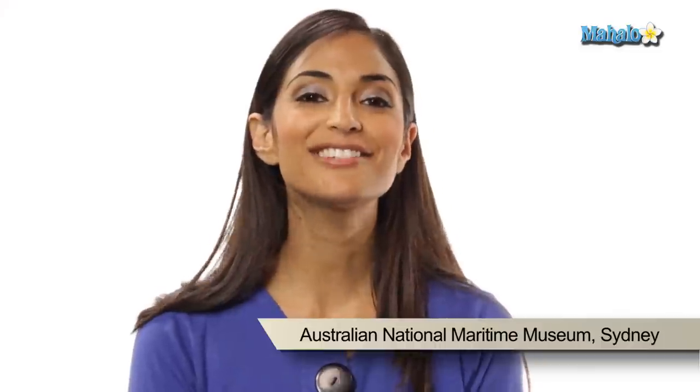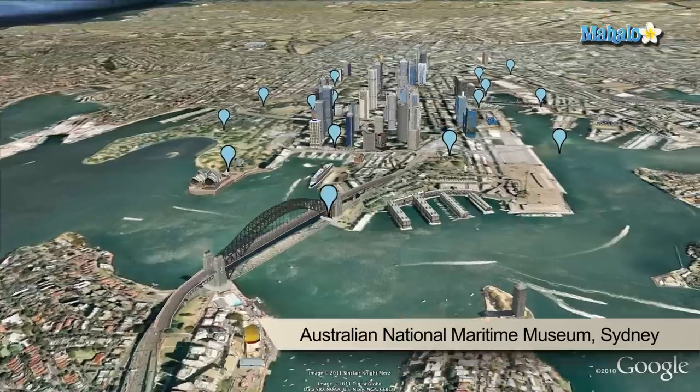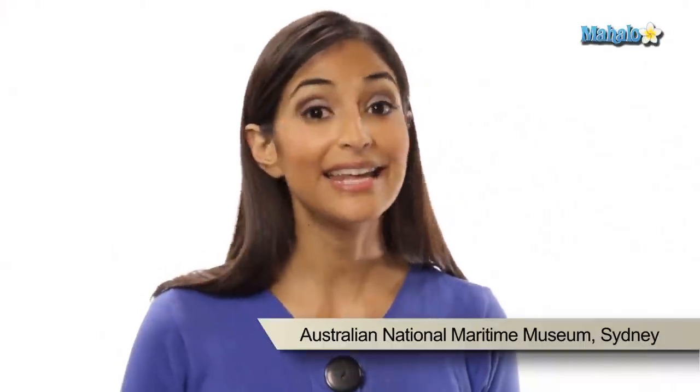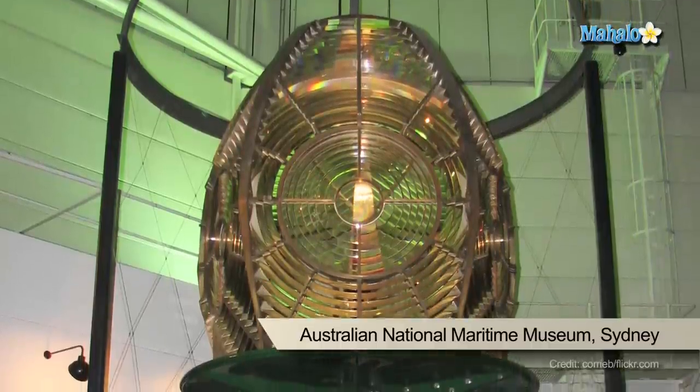The Australian National Maritime Museum is located in Darling Harbour, right beneath a roof that resembles the Opera House. The museum takes you through Australia's historic relationship with the sea, and exhibitions range from Aboriginal canoes to surf culture and the Navy.